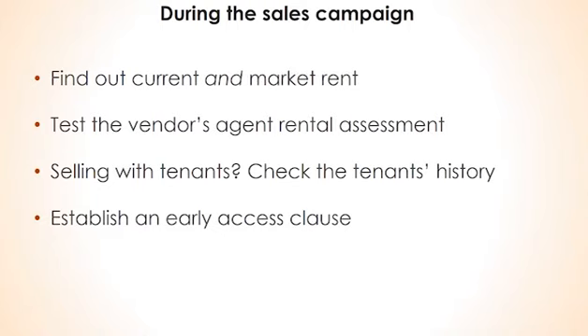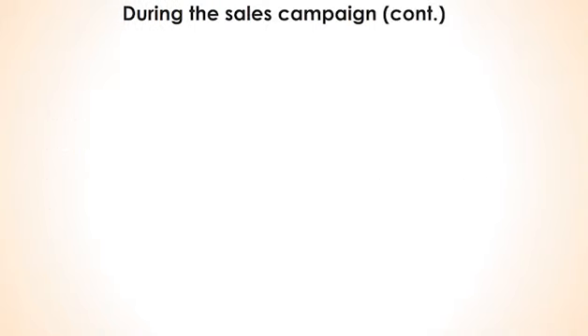Establish, if possible, an early access clause that will cover allowing prospective tenants to view the property in the period between the contract date and before the property settles, or if the property needs a bit of TLC, allows tradies to inspect the property so that they can arrange quotes for work.